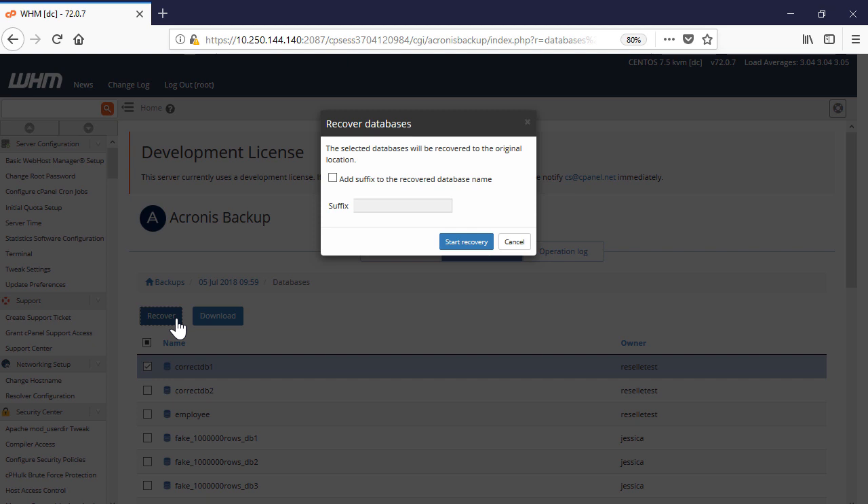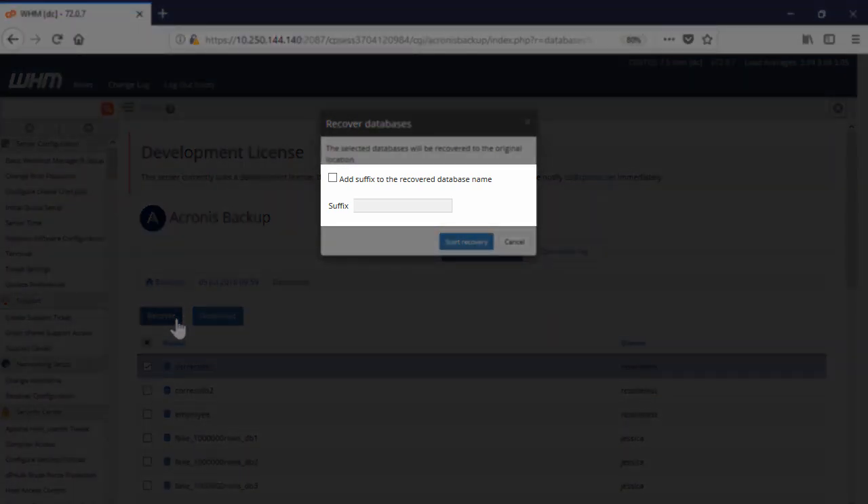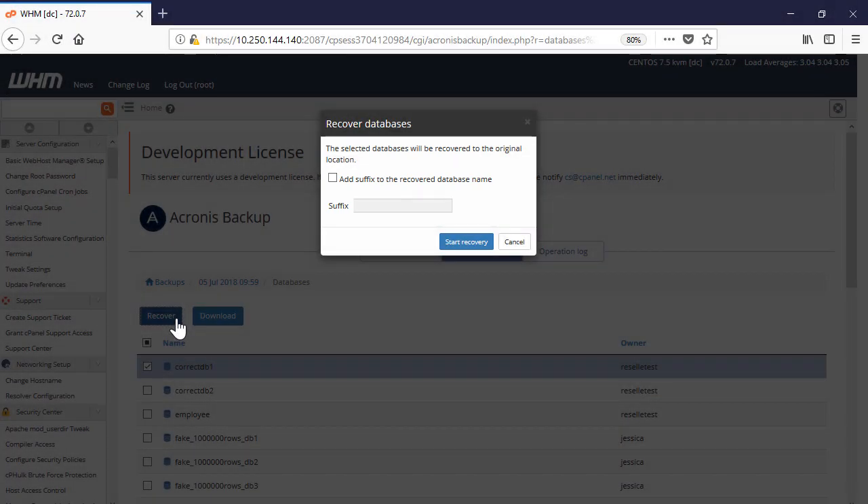In turn, if you perform the recovery as a new database, the name of the recovered database will contain a suffix defined by you. In this case, the existing database will not be affected. If the original database had a user assigned, you may need to reassign that user to the new database manually.